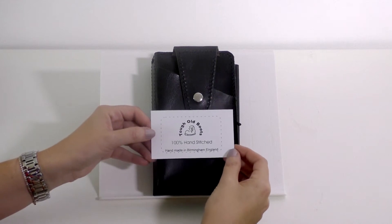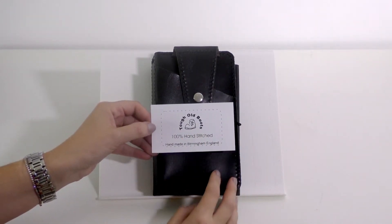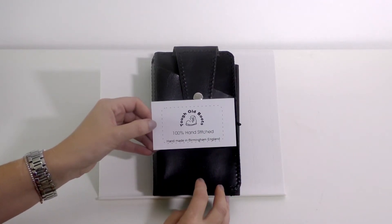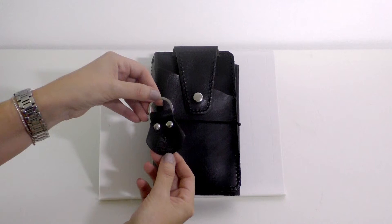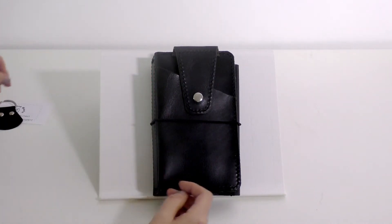So this is the Tuffle Boots Big Wallet. I love the little card that it comes with that reminds you that it's 100% hand stitched and it's handmade in Birmingham, England. It comes like this, and you also get a little keychain as a gift from Tony Mo — I think that's really cute. It has the logo of the old boot. Love that.